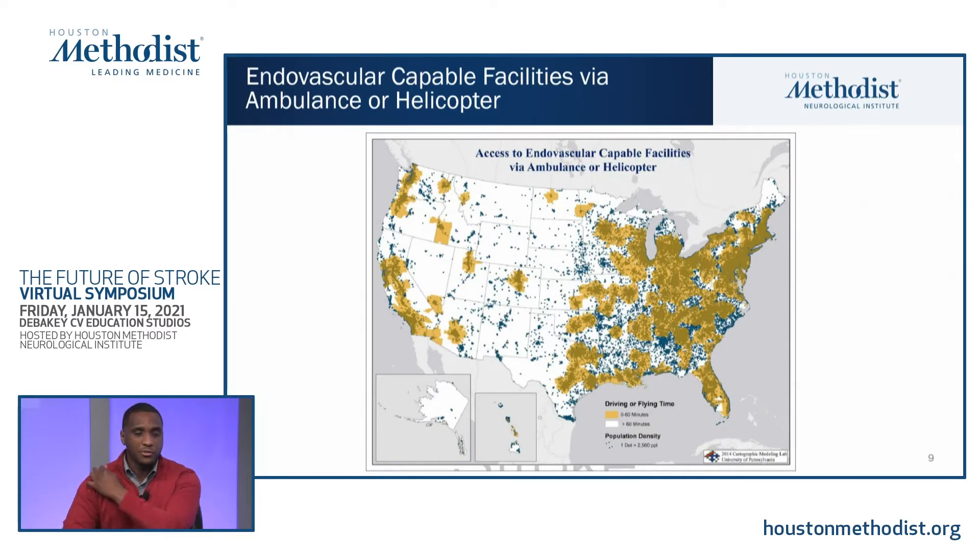This schematic from an article several years ago delineates, based on population density, how readily accessible endovascular procedures are to patients either by air or by ground. Dating back to 2014, for much of America geographically, a comprehensive stroke center was not within even a 60-minute driving or flying time. Many centers are concentrated around high population density areas, but a large portion of the country still does not have immediate access to thrombectomy.